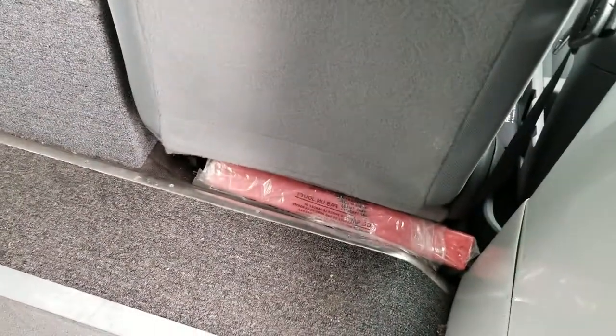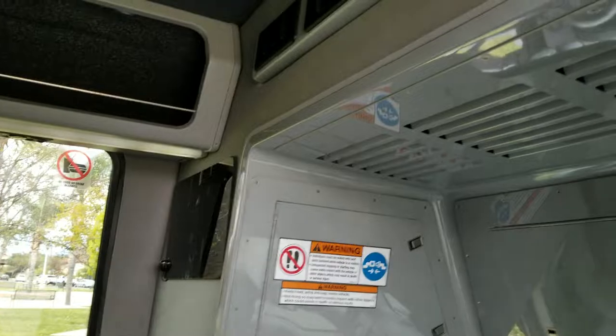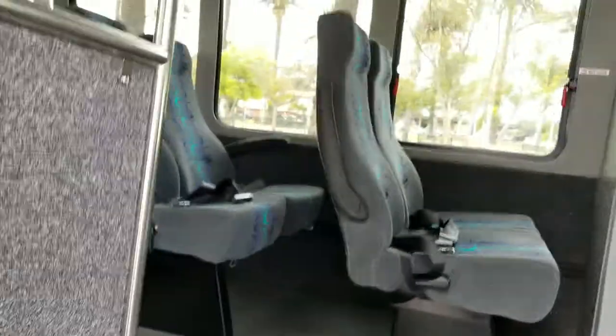Emergency triangles. It looks like it's been well maintained and it's in good running condition. No issues with it, no leaks, no oil leaks. It's running right now.